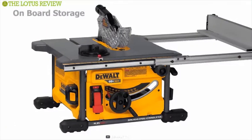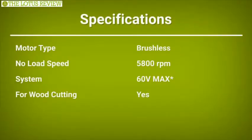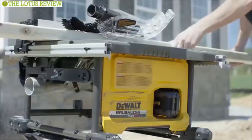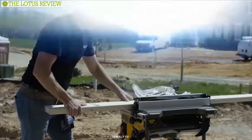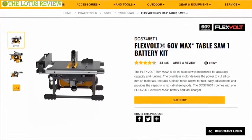It also offers onboard storage for the guard, fence, wrenches, and miter gauge. Incredibly accurate and versatile, this table saw without a doubt will serve you exceptionally well. It has earned excellent reviews and will cost about $449.